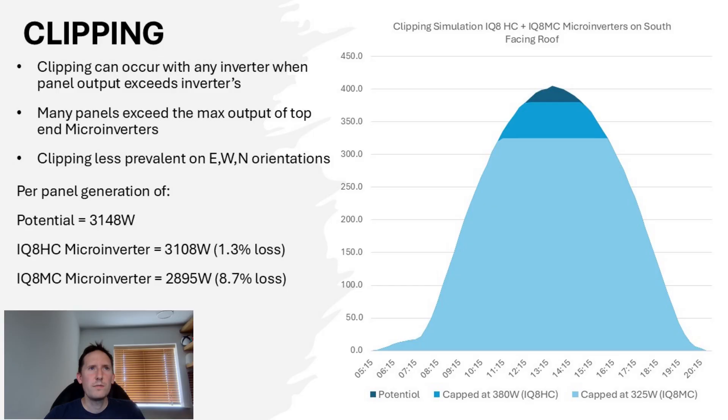The diagram on the right represents how much power might be lost on a sunny summer's day in the UK with a south-facing array using 430-watt panels. The IQ8HC model, with a maximum output of 380 watts, loses only 1.3% of the day's total generation. The cheaper IQ8MC version, however, loses a whopping 8.7% of that particular day's generation. Naturally this is a worst-case scenario — cloudy days won't suffer this, and suboptimal orientations such as east, west, and north will be far less constrained, as the panels will typically be short of their peak outputs.